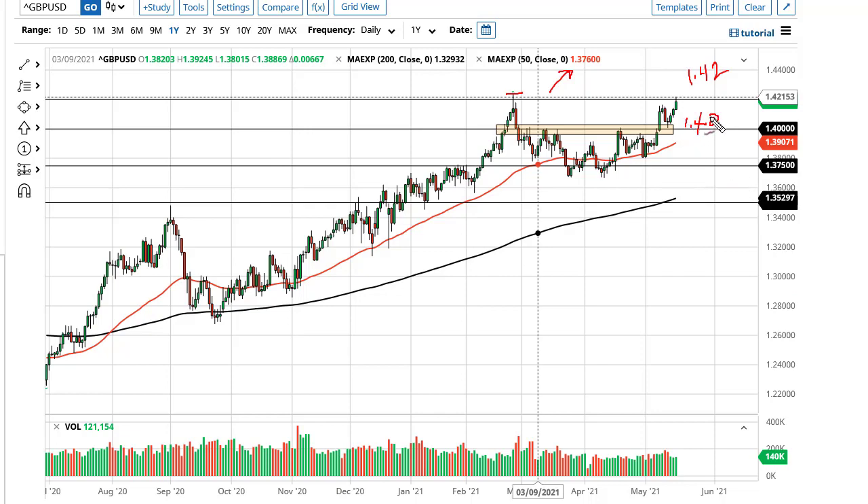The US dollar is of course being hammered against almost everything, and I think that will continue to show up here as well.